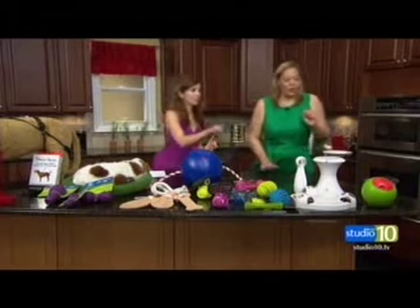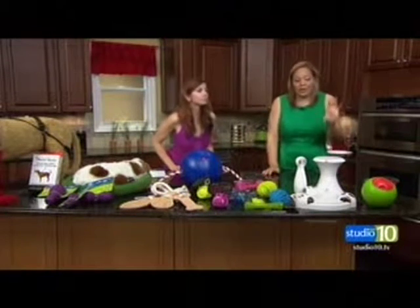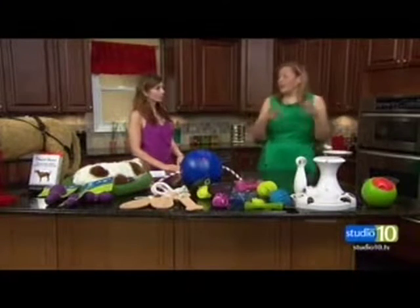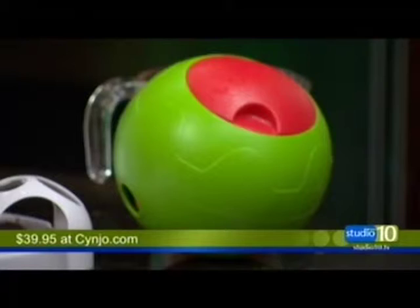We've got about a minute left and two more items. We have the Foodler, which is really cool — it holds about two cups of food. It's a puzzle toy and an interactive tech toy. You can load it up with food and set it for 30, 60, or 90 minutes. It's good for dogs or cats, and the food is released over an eight-hour period. It's $39.95.